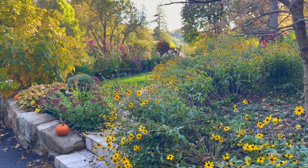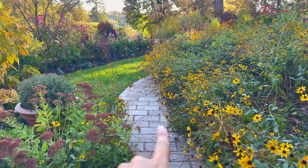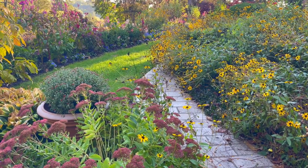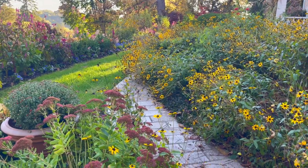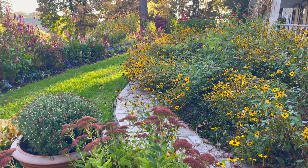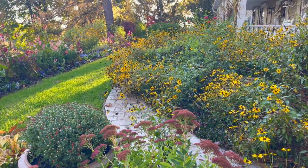One of the stars this year in the late summer and fall garden is this rudbeckia. It's been blooming for the longest time. I wish I could tell you what variety it is but I don't know because I didn't plant it. It is really falling over on the walkway. Next year I'll probably stake it somehow — I will figure it out next year. But this is just so pretty, right?